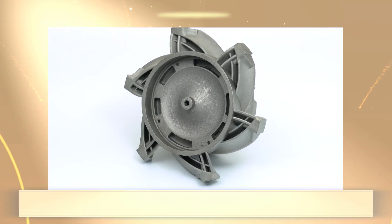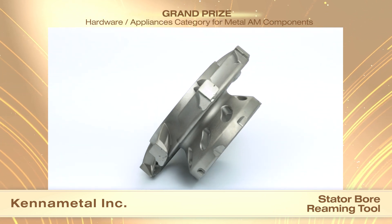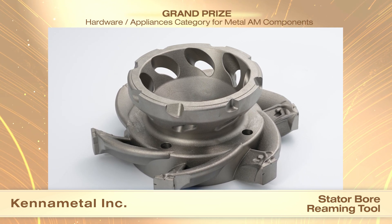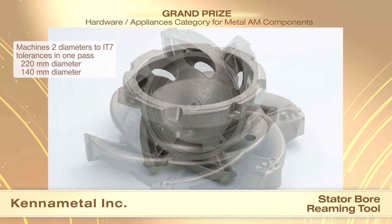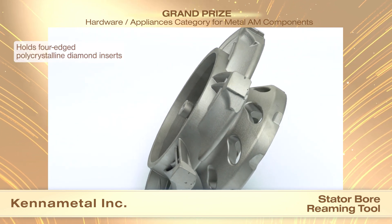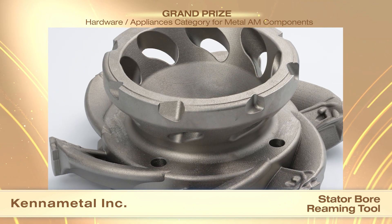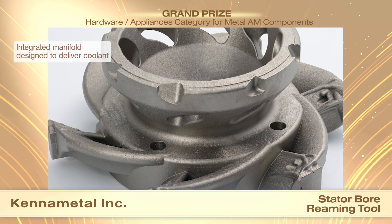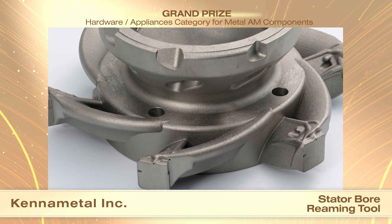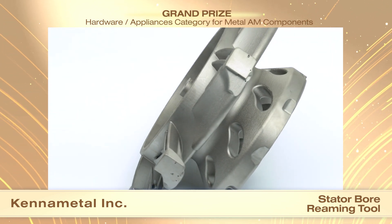Kennametal Inc. received a grand prize in the hardware appliances category for metal AM components for a stator bore reaming tool. This stator bore reaming tool is used for machining stator bore housings for electric vehicle motors. It machines two diameters concurrently in one pass. The larger diameter of 220 millimeters is supported by six radially extending arms, each holding a four-edged polycrystalline diamond insert and guide pad. The smaller 140 millimeter diameter features another four cutting inserts. Providing coolant to the cutting edges was a challenge. The flow of coolant was optimized by an integrated manifold structure to deliver coolant evenly from a central tube to individual channels that exit at six cutting edges and guide pads on the larger cutting diameter.